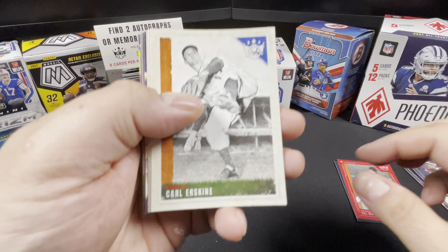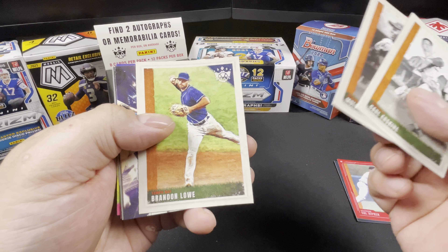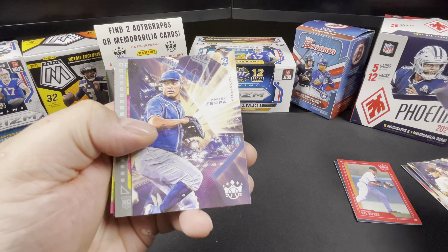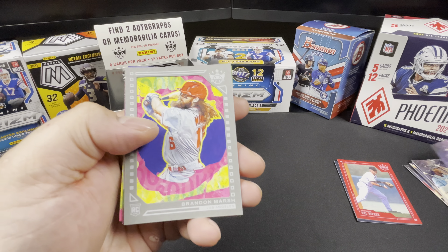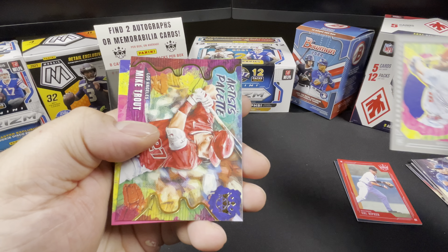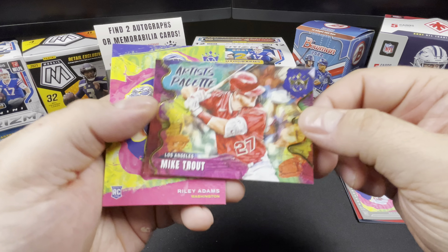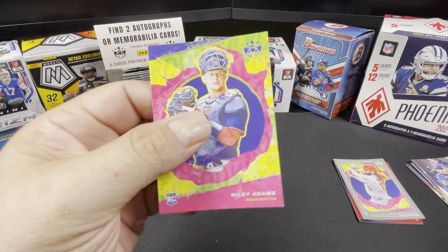Erskine, Suttles, Brandon Lau, another Wander — base version this time. Angel Zerpa. Another Brandon Marsh. Then a Grey Border Artist Palette Mike Trout — card looks pretty sick. And a Riley Adams.